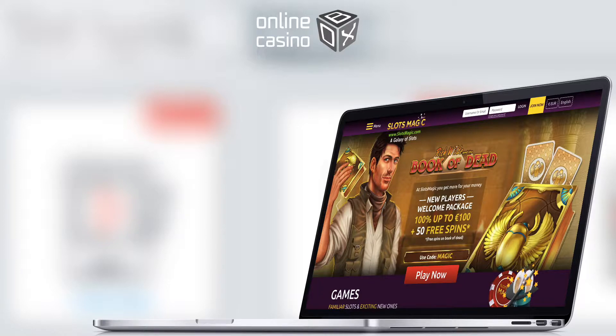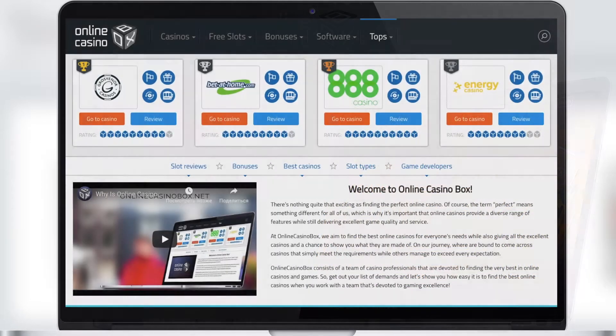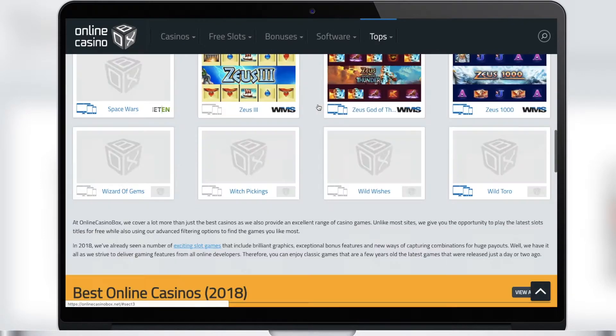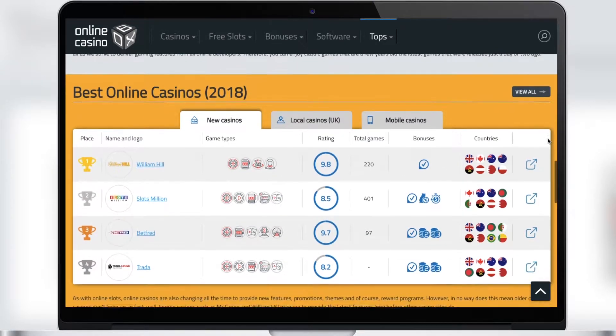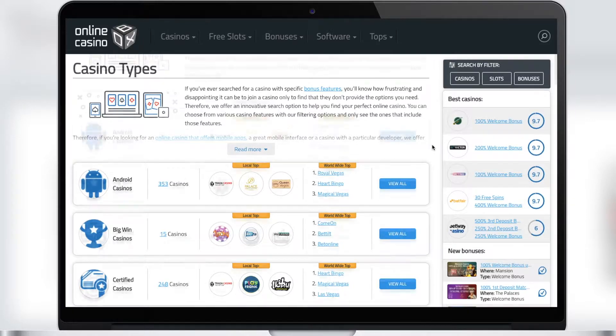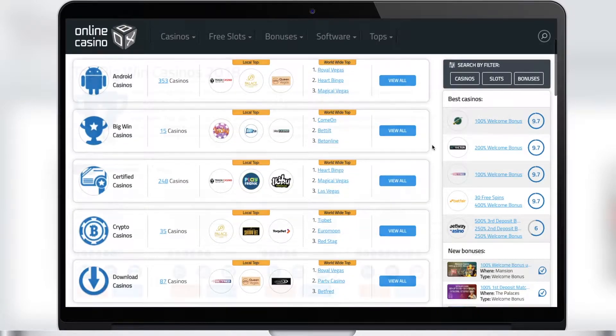Today we will tell you about the Slots Magic Casino. First, I will tell you about the main advantages of our service, Online Casino Box. Here you'll find information about all United Kingdom casinos sorted by game types. For example, you can find online casinos available for mobile devices or casinos with big wins.